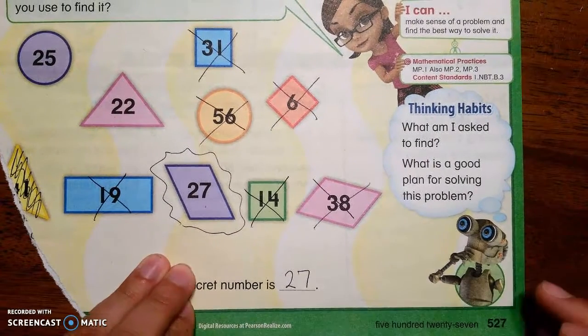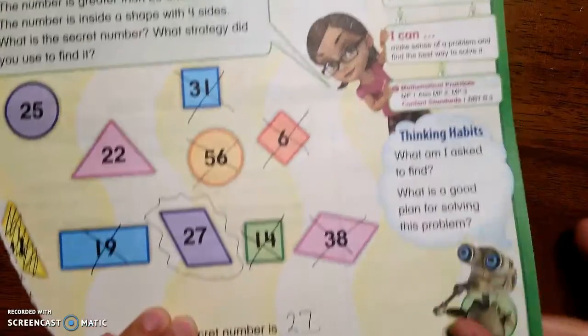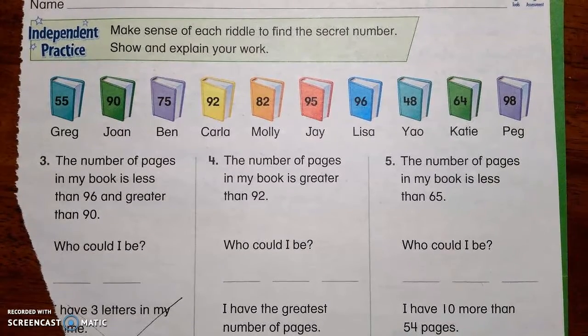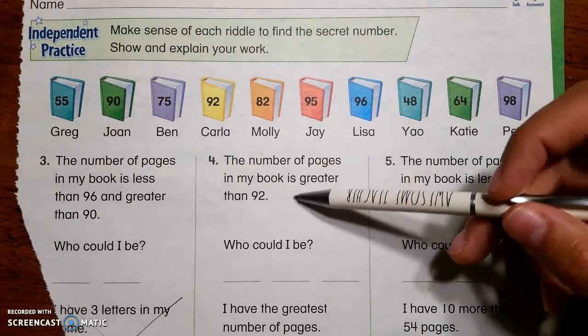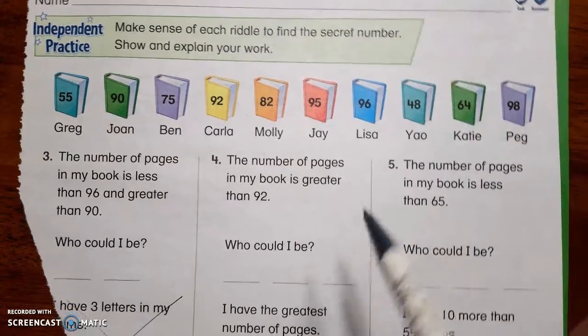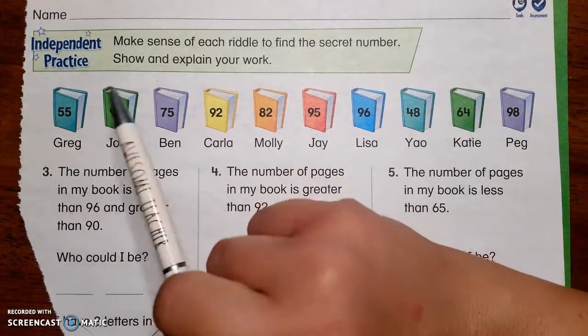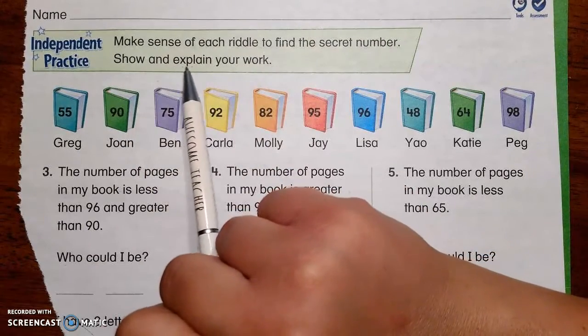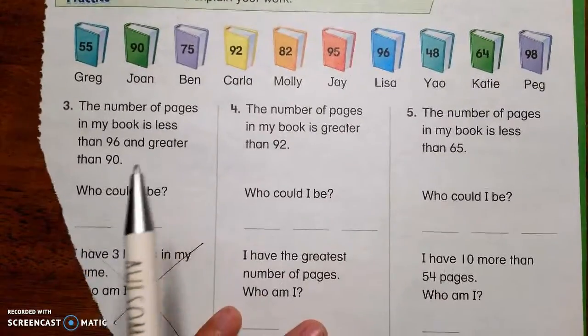We're going to practice that on the back page. Hey kiddos, we're going to skip the back page of the last one because I accidentally paused my camera and walked away and spilled my water all over it. I apologize. So we're going to skip those ones on the back, which is on page 528, and go to these ones and I'm going to help you work these out. Let's read it — make sense of each riddle to find the secret number. Show and explain your work.